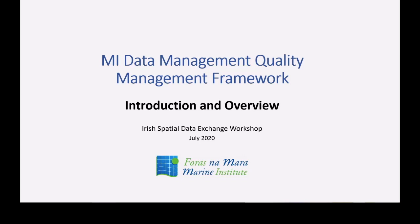I'm going to kick off and run through a brief introduction to the data management quality management framework that we've put in place at the Marine Institute. I'm going to keep this really short because a lot of you were on the call a few weeks ago where we introduced this, and some others have seen it before. If anybody wants a deeper overview, just give me a shout afterwards and we can organize something.